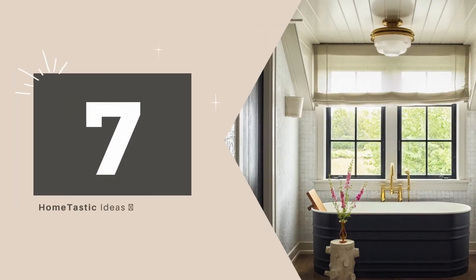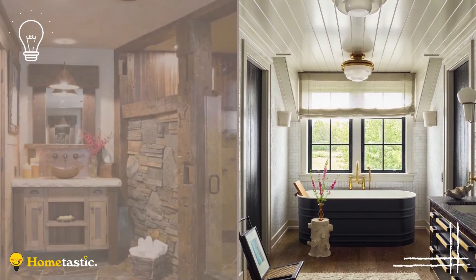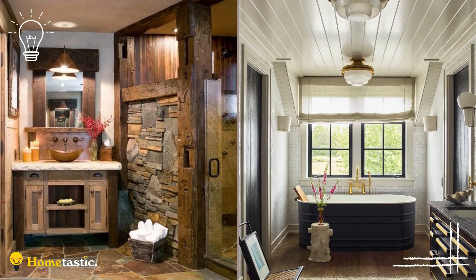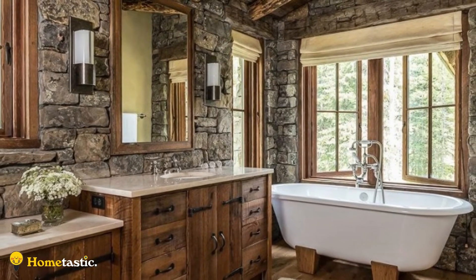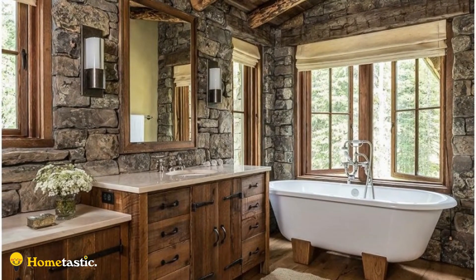Number 7: Luxury Rustic Bathrooms. The off-white shiplap ceiling and window blind imbue the bathing space with a serene atmosphere. Gold details bring a touch of luxury to the room. Untreated wood floor, black galvanized metal bathtub, and textured walls project a rustic style. Pink flowers prevent the space from being colorless.